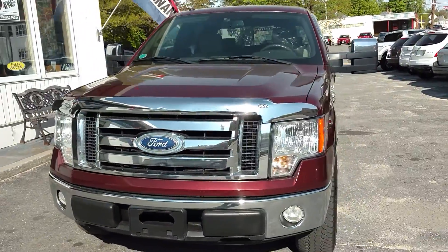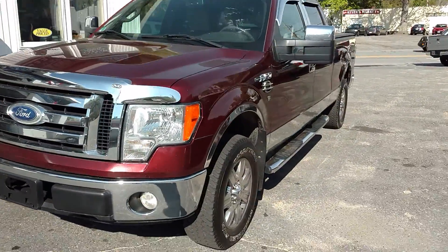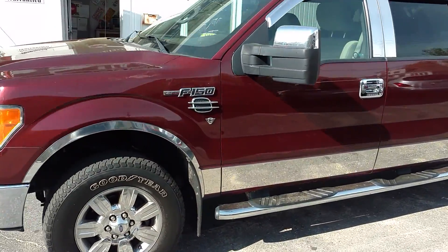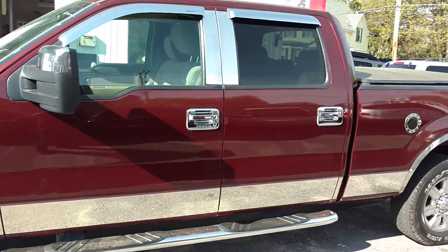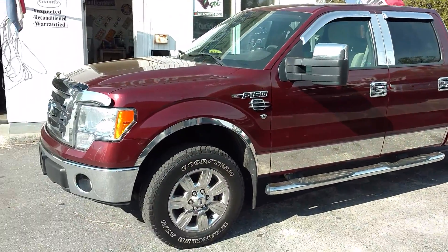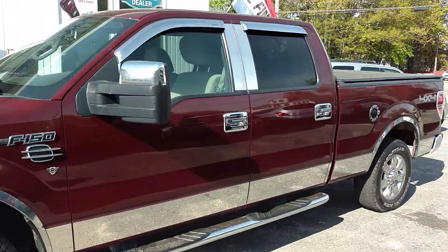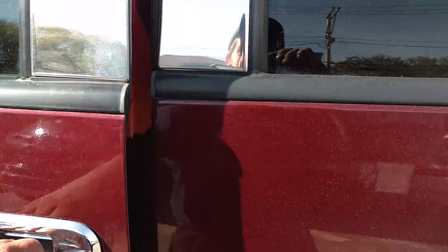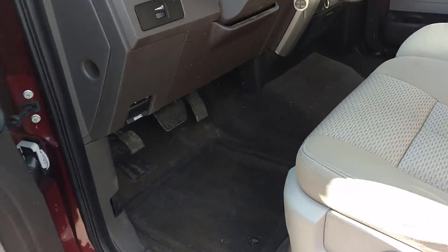Here we have an '09 Ford F-150 quad cab with 50,000 miles. Let's have a look. These things are sweet on the outside as it is on the inside.